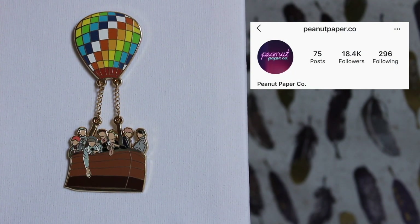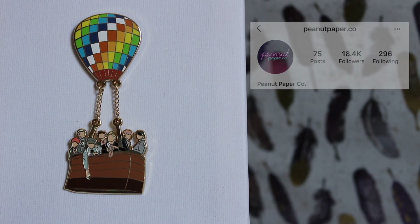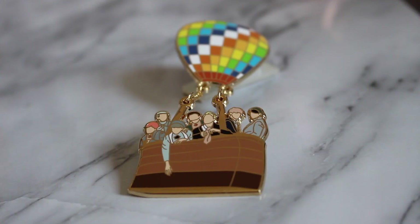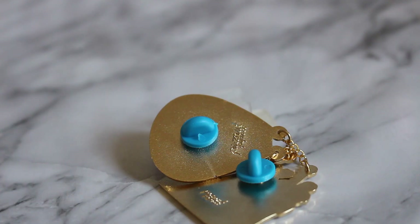The last pin I have from Peanut Paper Co is the Young Forever pin — the hot air balloon. I love hot air balloons in general and this is just a beautiful, memorable scene. It's also the only pin from her that is back-stamped.